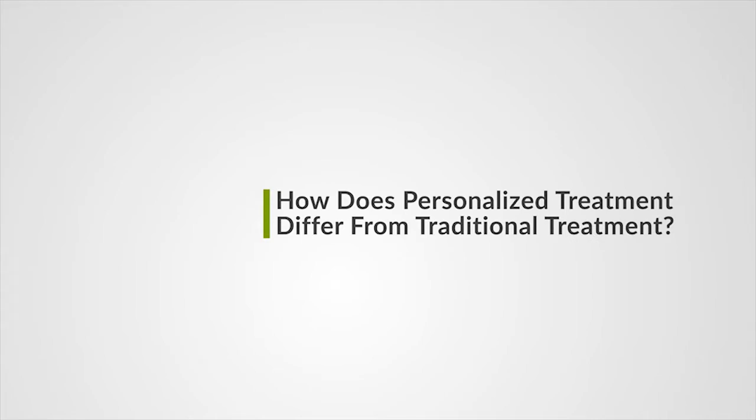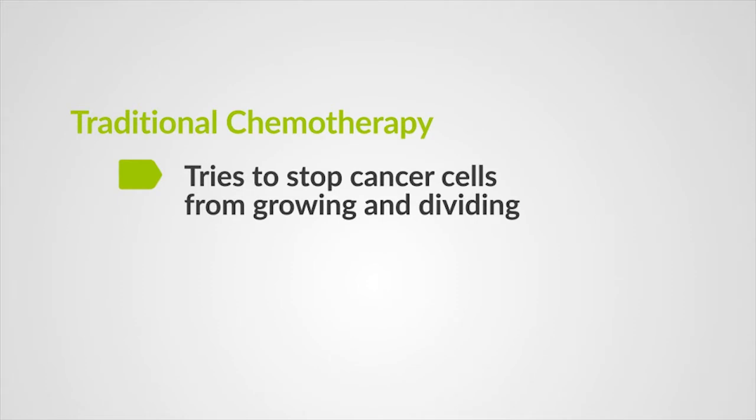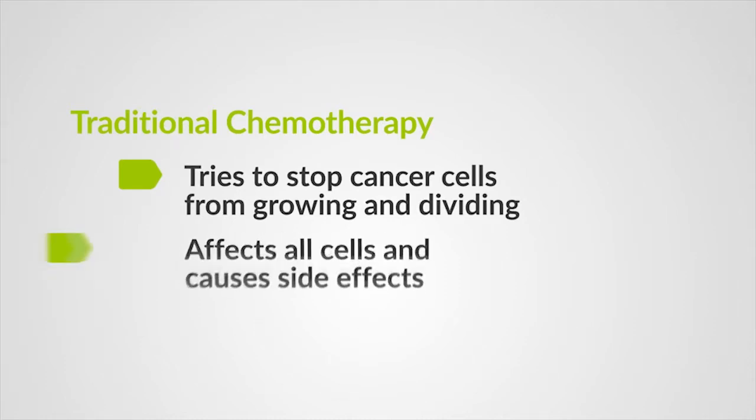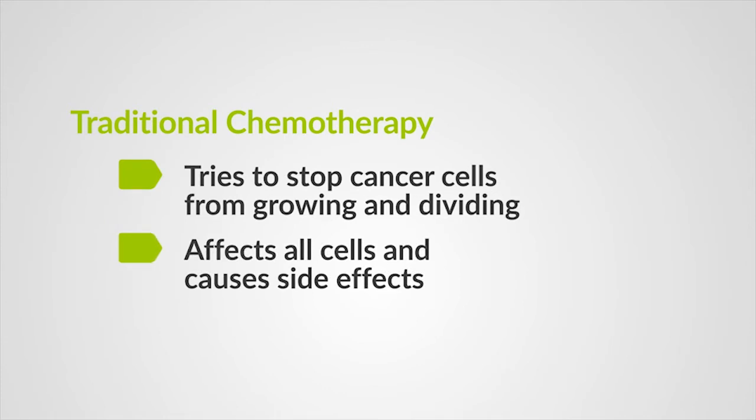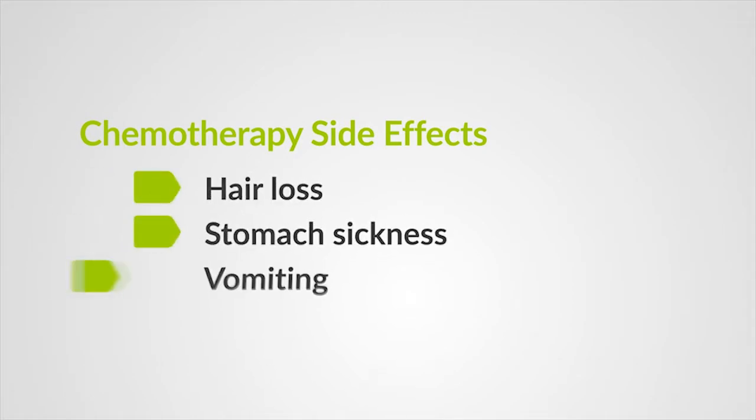Traditional treatments for cancer, including lung cancer, have involved giving patients chemotherapy. Cancer cells, which grow and divide in an out-of-control way, eventually form tumors. Chemotherapy stops these cells from growing and dividing and tries to kill them. One of the problems with this is that pretty much all of the cells in our bodies grow and divide, so chemotherapy affects all the cells in the body, not just the particular cancer cells. Chemotherapy often has side effects like hair loss or stomach sickness and vomiting.